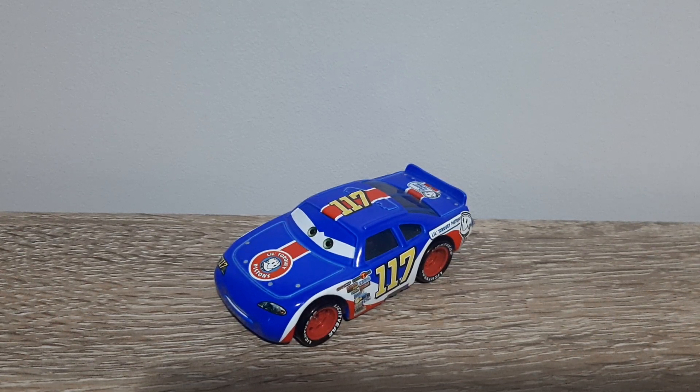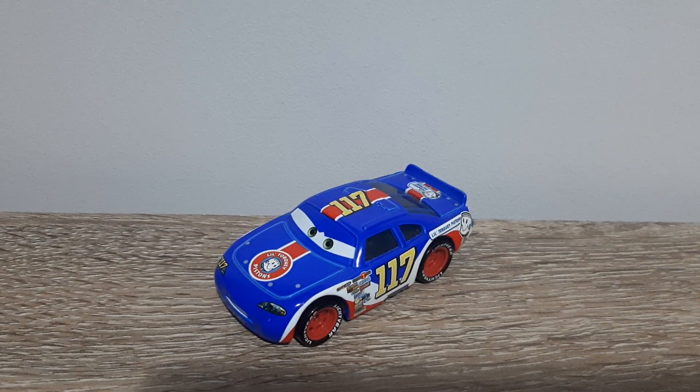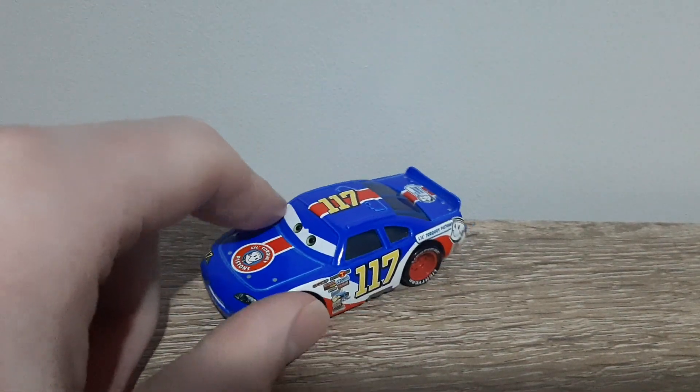Hello YouTube, welcome to a new video. For today's review we will be taking a look at Cars 1 Ralph Carlo, who is the little Talky Pistons racer in the first Cars movie. So let's get right into it.